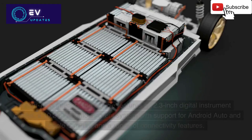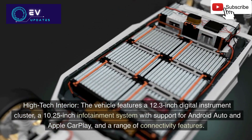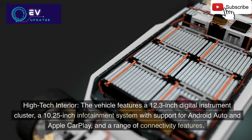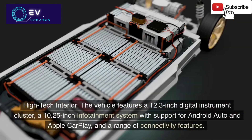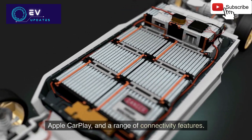4. High-tech interior: The vehicle features a 12.3-inch digital instrument cluster, a 10.25-inch infotainment system with support for Android Auto and Apple CarPlay, and a range of connectivity features.